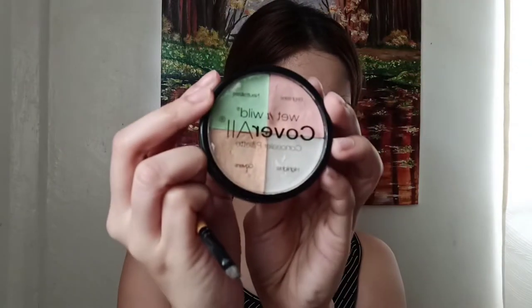After that I'm going to be using this Detail Makeover contour palette. I also use the lighter shade of the blush included on the contour palette. To cover my mole, I used Cover All Wet and Wild concealer.